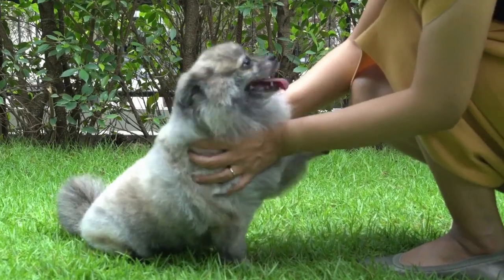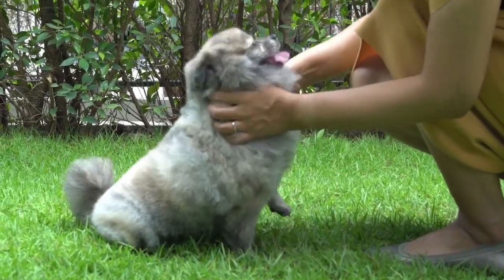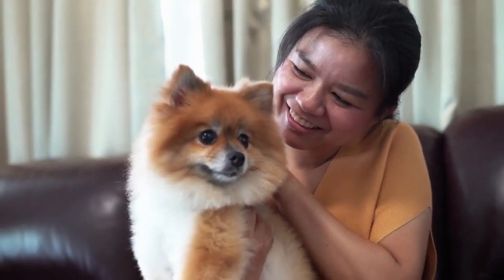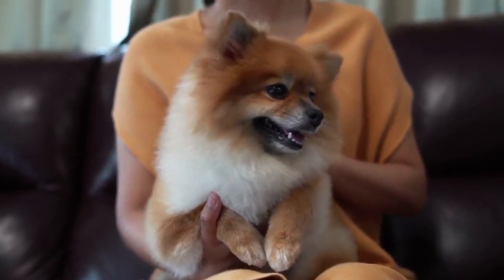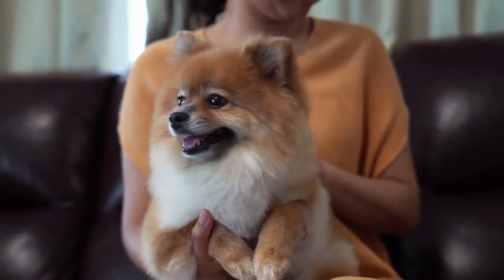2. Tracheal Collapse. Another common health risk for small dogs is tracheal collapse. The trachea, or the windpipe, is made up of a circular group of cartilage, which allows mammals to breathe. If these get weakened, they could collapse, resulting in becoming narrower. This makes your dog's breathing harder due to the development of dry and harsh coughing and gagging.